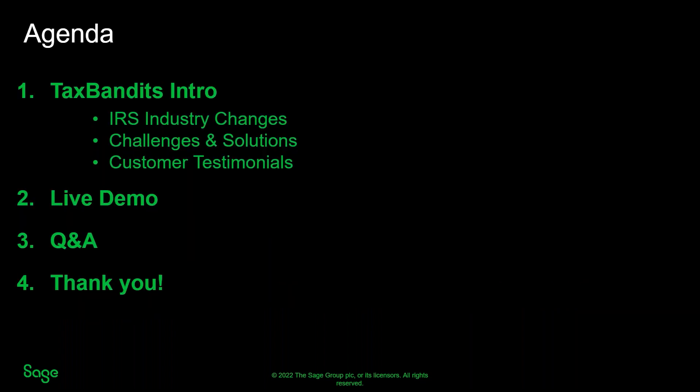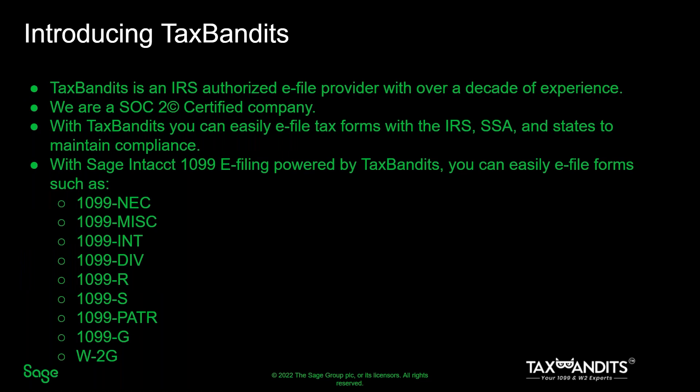Thank you so much for introducing us. We're so excited to be here today. Today we'll discuss the Tax Bandits and SAGE partnership, go through some information about the IRS changes and the industry, a brief demo of the filing process, and then we'll have a Q&A at the end.